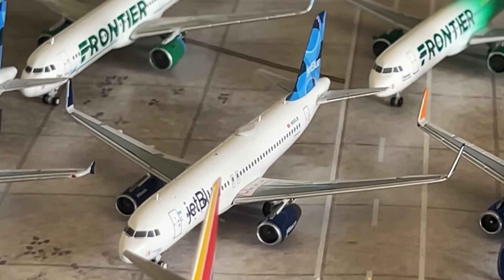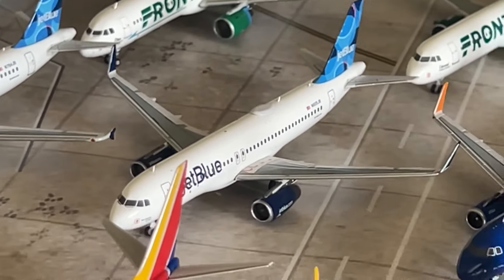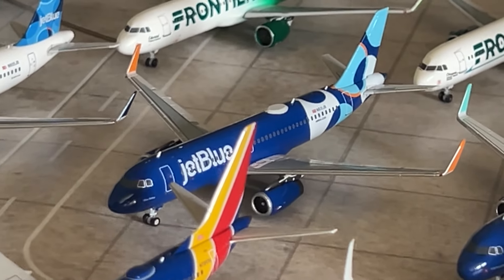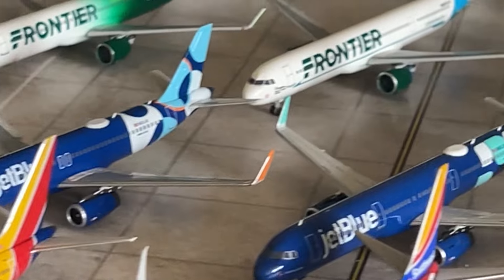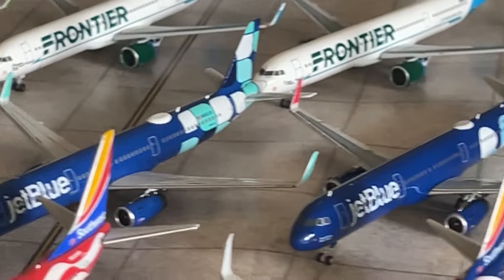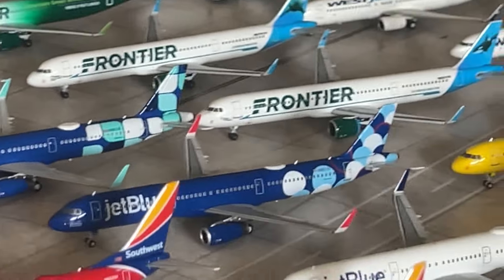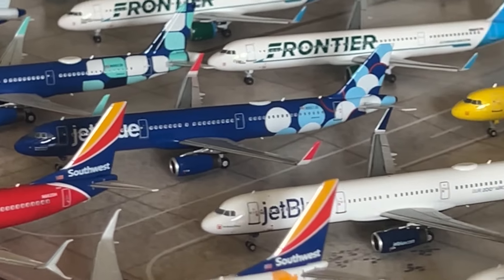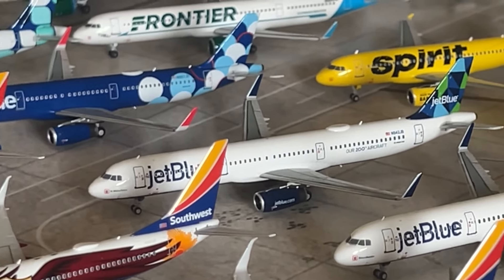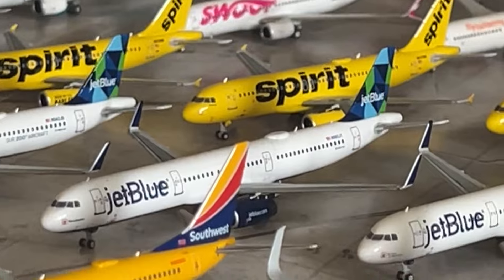We have the JetBlue A320 in the High Rise style with thin strips — a model store exclusive by Panda Models. We have the Altitude / Panamodels JetBlue A320 with High Rise style and sharklets — exclusive to West Coast Diecast. We have the JetBlue A320 in the Balloons livery by NG Models — a new model. Moving on to A321s — we have the NG Models JetBlue A321 in the Mint livery. We have a JetBlue A321 in the Balloons livery — another new NG Models release. We have the NG Models JetBlue A321 with Airliner International 2023 exclusive aircraft titles.